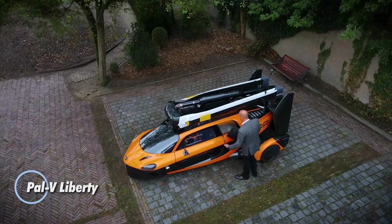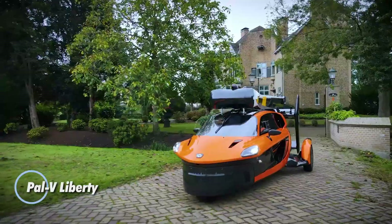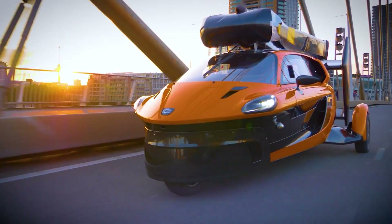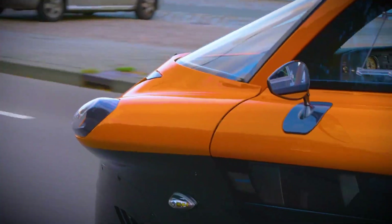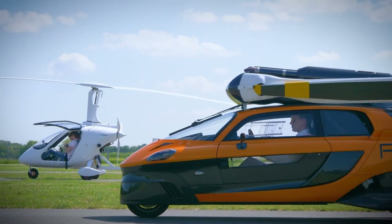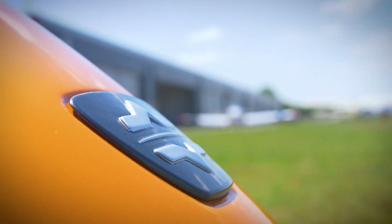The PAL-V Liberty, developed by the Dutch company PAL-V, is a revolutionary two-seater that seamlessly combines the functions of a car and a gyrocopter. This innovative hybrid vehicle is equipped with dual engines, one dedicated to driving and the other for flight. On the road, the Liberty can reach a top speed of 160 kilometers per hour and boasts an impressive driving range of 1,315 kilometers.